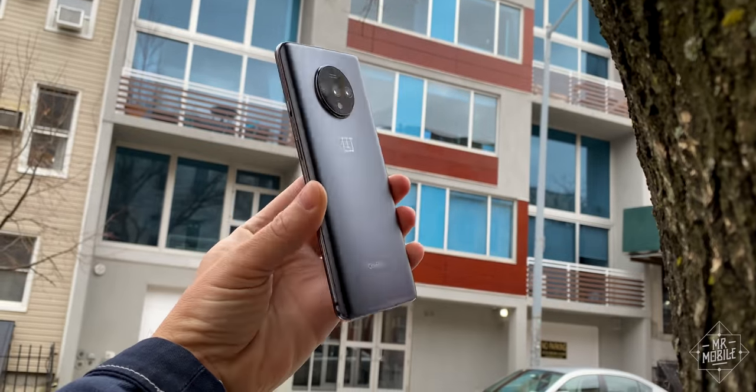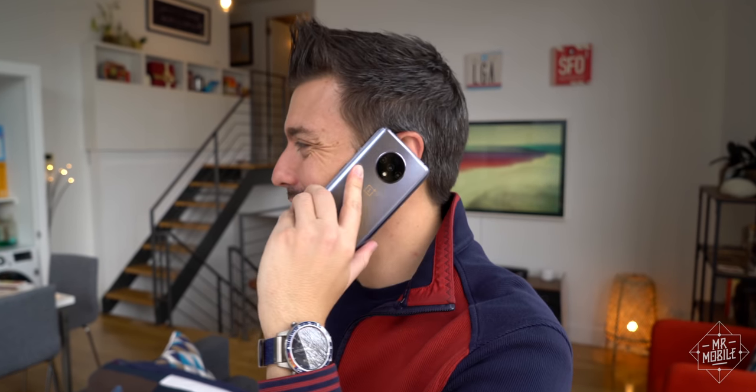My final thoughts on the phone, including a bug I never would have noticed were it not for that quarantine life, after this.